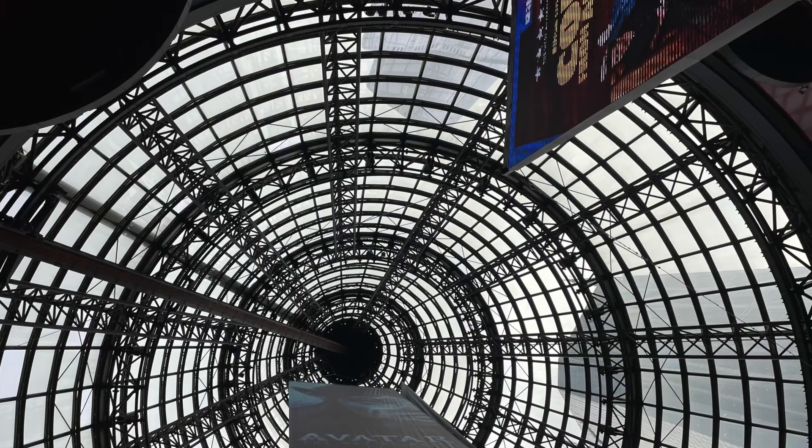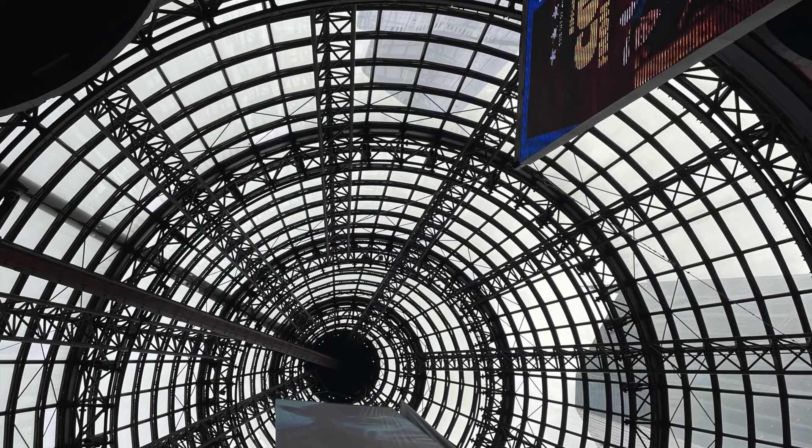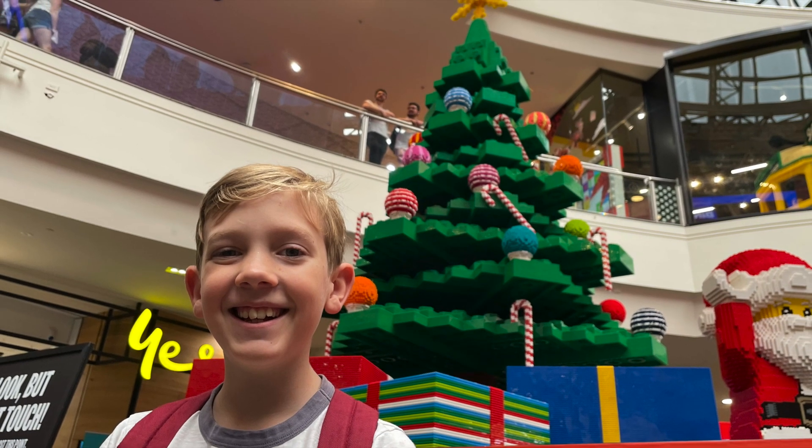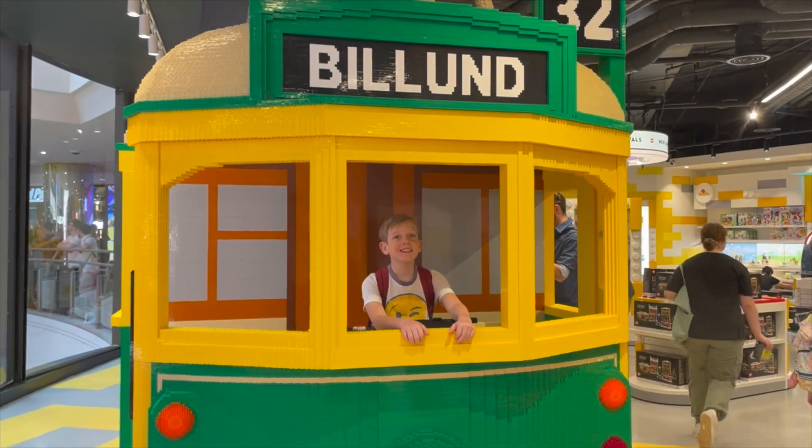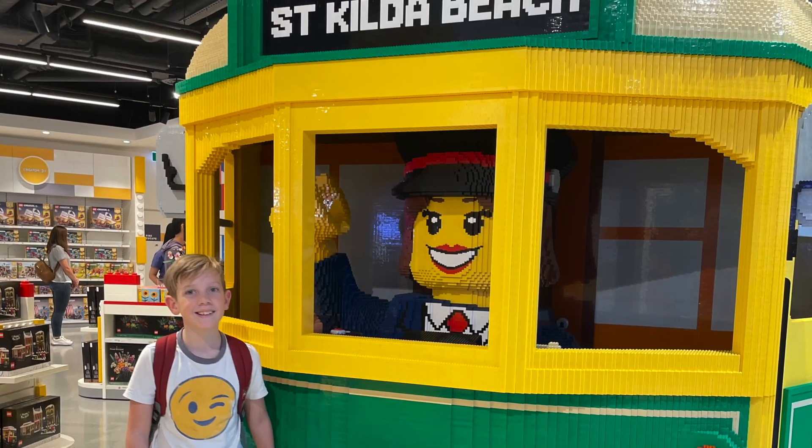This is the ceiling of the Melbourne Central Mall. It had a LEGO store, and they had a life-size tram made entirely of LEGOs.